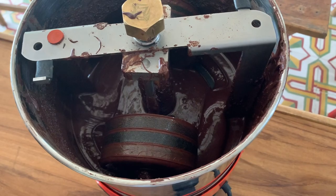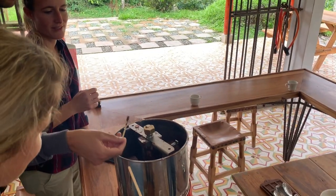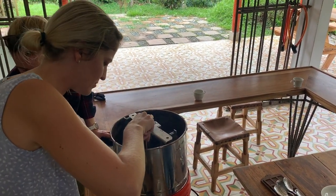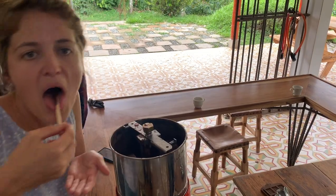After grinding by hand, the pieces go into the grinding machine with added milk powder and sugar depending on your taste. The machine grinds it into a smooth liquid without adding any heat, and this is where we can taste the fruit of our labour for the first time.